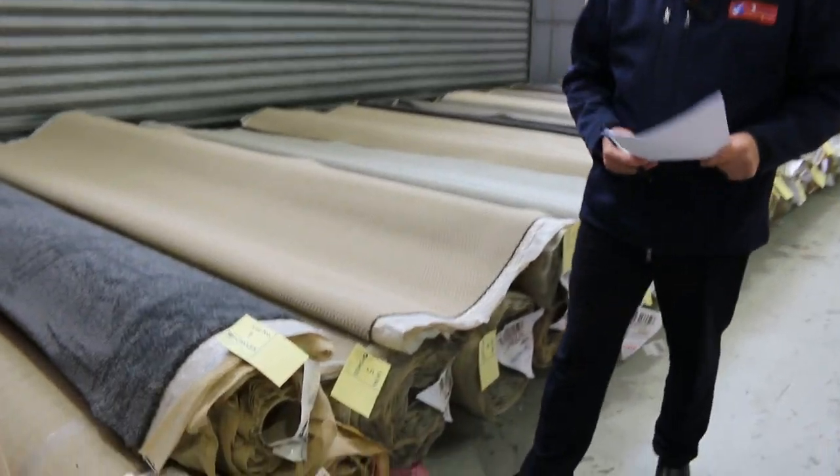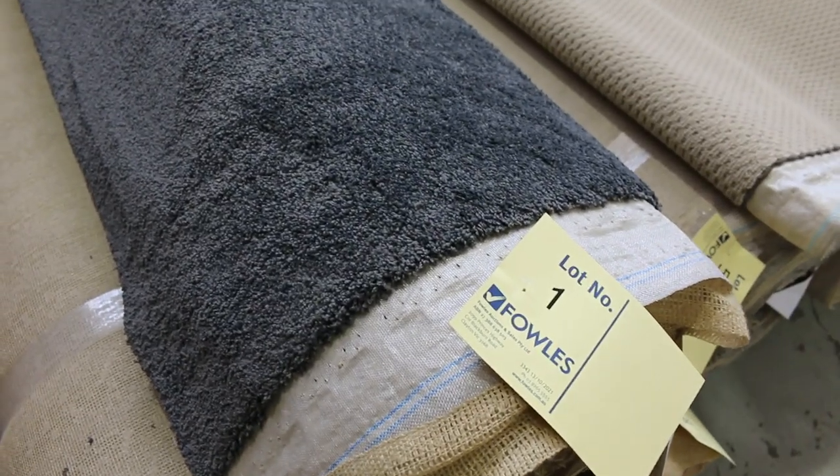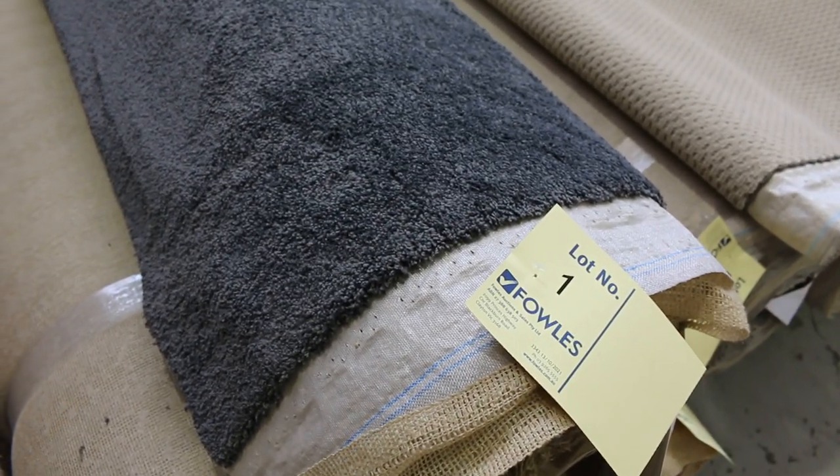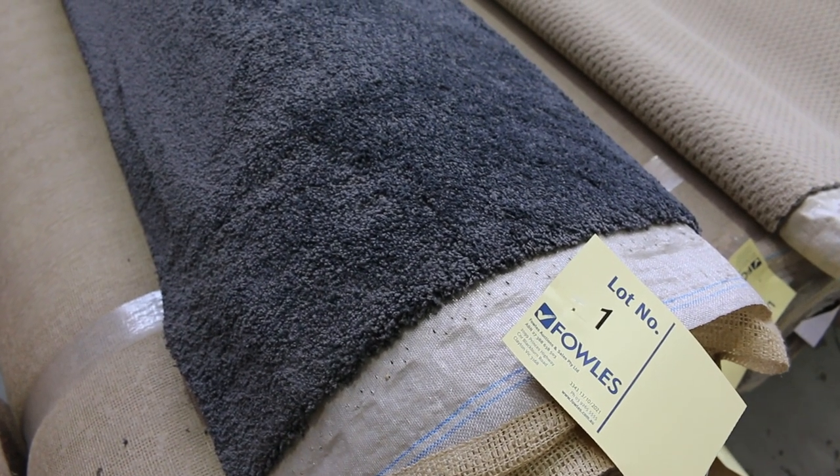We're going to start off with lot number 1, 2 and 3. We've got 3 rolls here which are the same — it's a nice charcoal twist pile. Lot number 1 is 8.2 metres, lot number 2 is 10.8 metres and lot number 3 is 7.6 metres.